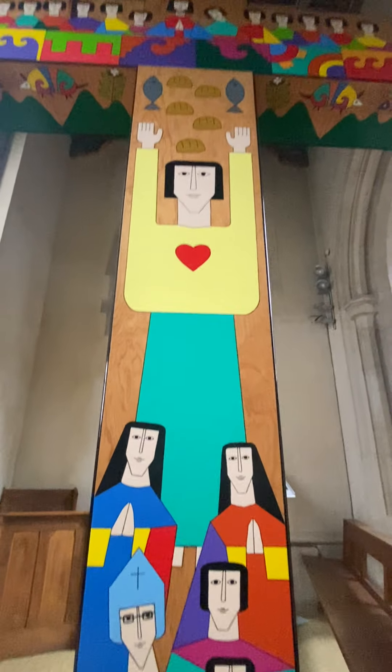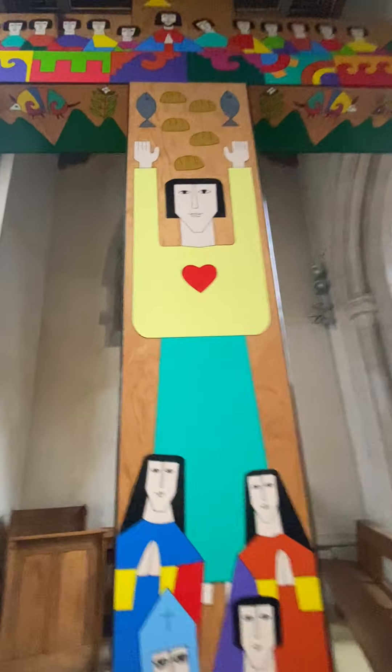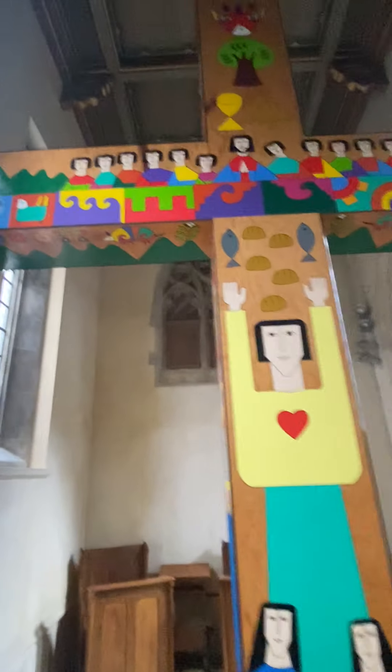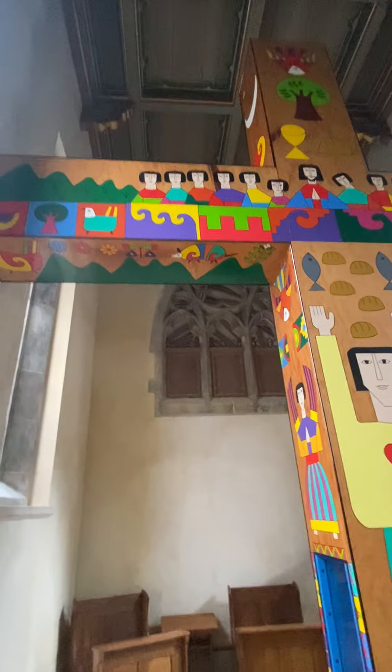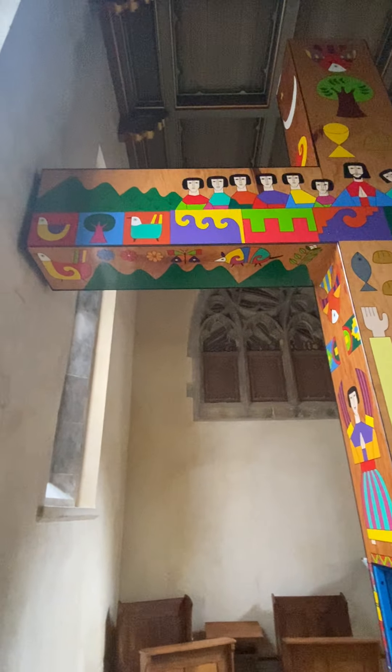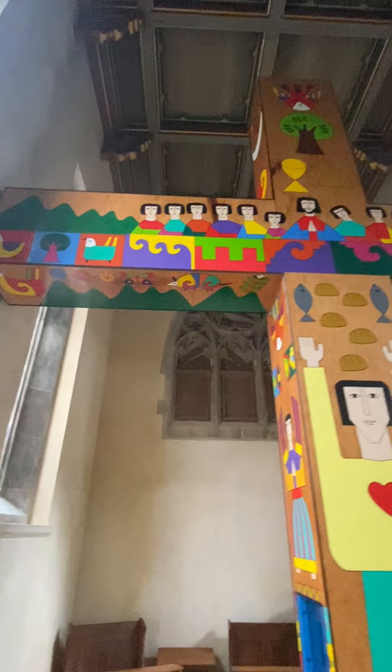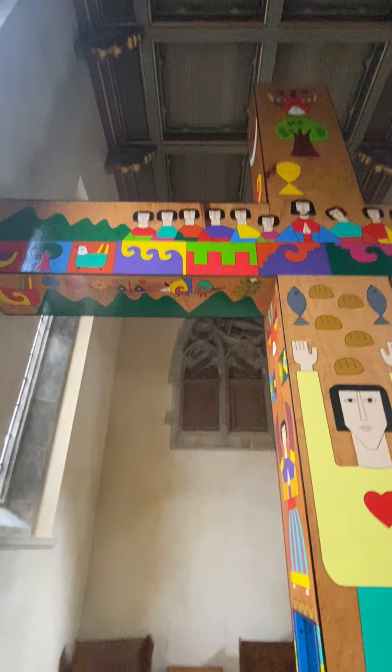It's really incredible how vivid the colors are, especially in contrast to the stone of the cathedral. It's just incredibly vivid, even when I'm not using flash.